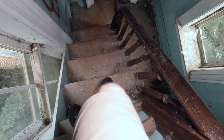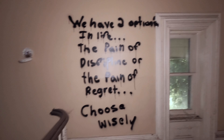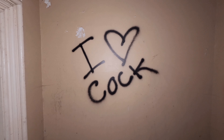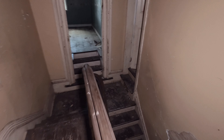We're going to make our way to the hallway. There's another hole in the floor. I thought this part of the hallway was kind of interesting — it says 'We have two options in life: the pain of discipline or the pain of regret — choose wisely.' And then you have 'words to live by.' So that is the upstairs.